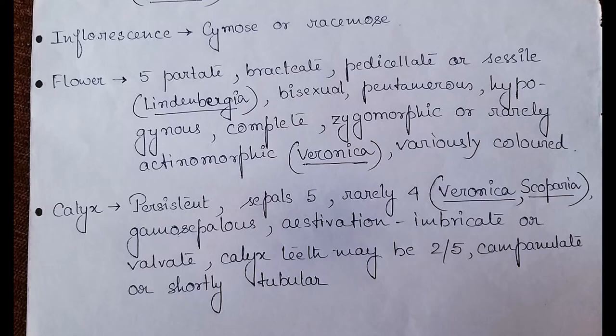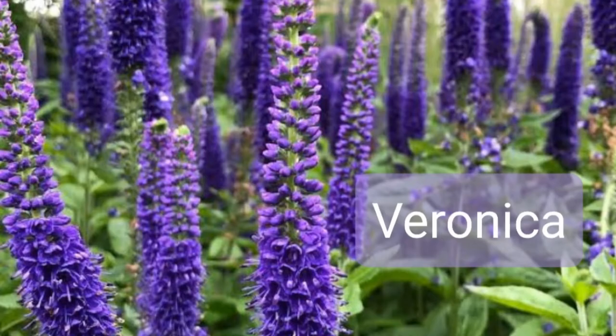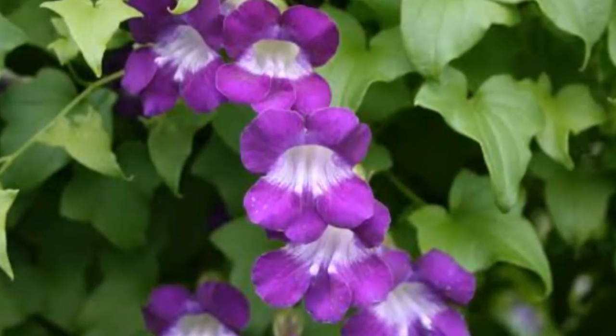Now coming to the floral parts, we'll discuss in a little more depth. Flowers are five-parted, bracteate, pedicellate or sessile — sessile flowers are found in Lindenbergia. They are bisexual, that is hermaphrodite, with both sexes present.